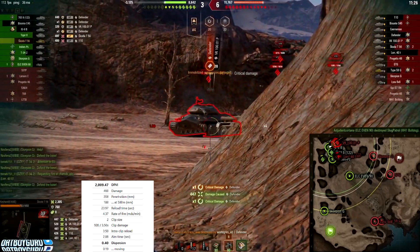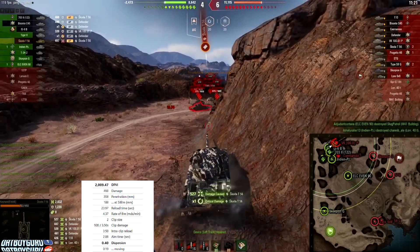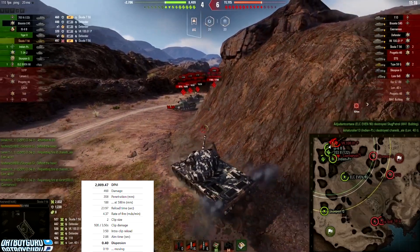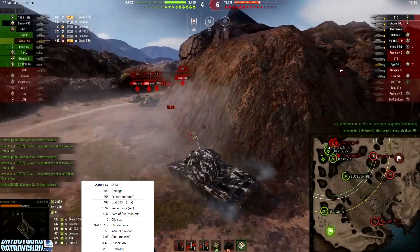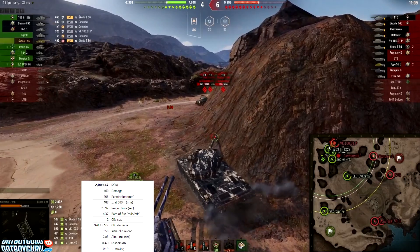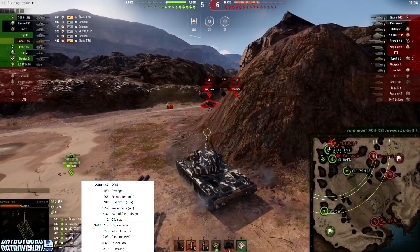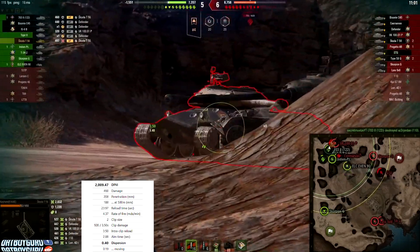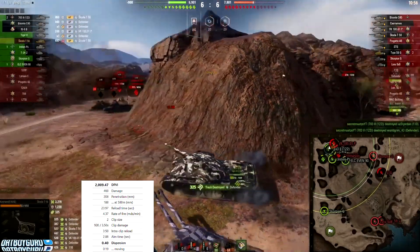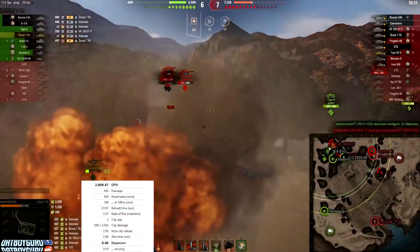It has a 3.5-second intra-clip delay — not as long as the Char Futur 4's four seconds, but you still have to wait a bit before firing your second shot. That 460 alpha is a huge punch — you're talking tier 9 levels of damage. This tank, if played well, is pretty good. You can see our friend here doing well in his current position.